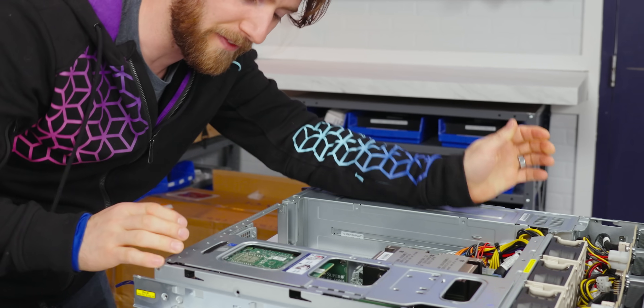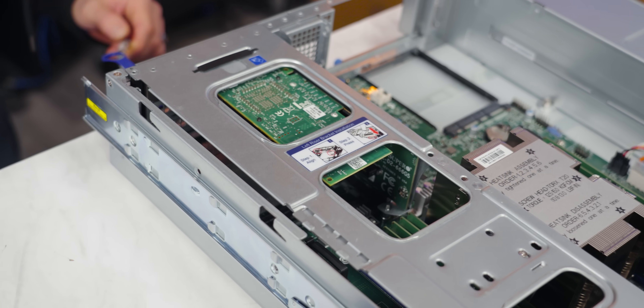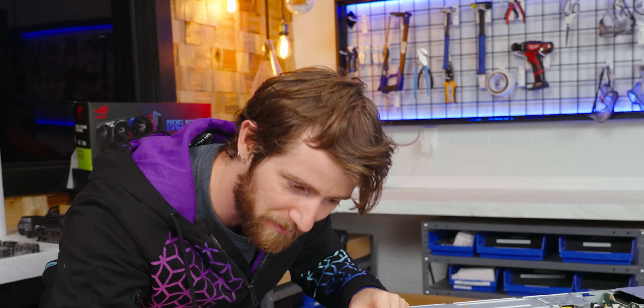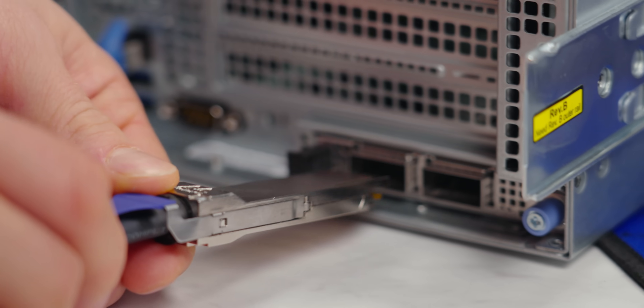We're just using one of these slots for an RJ45 network card, because we don't have the PC build corner wired up with QSFP, which is what the network card Supermicro sent over uses.